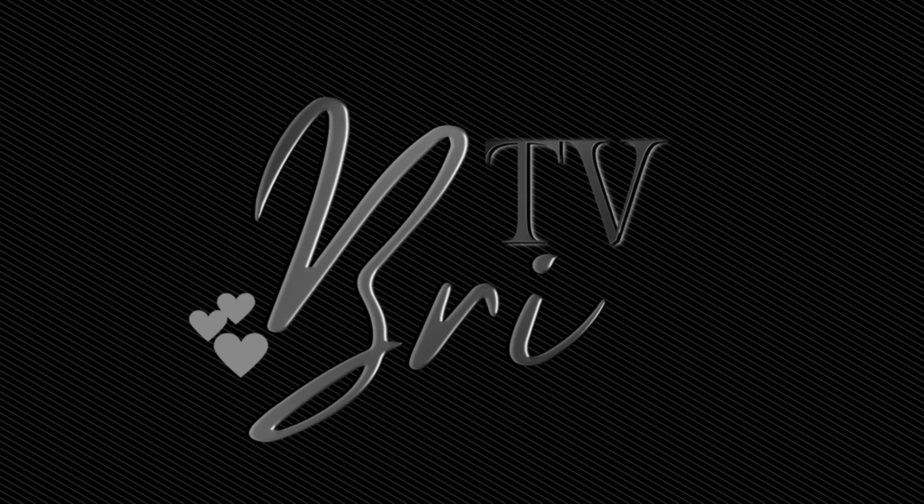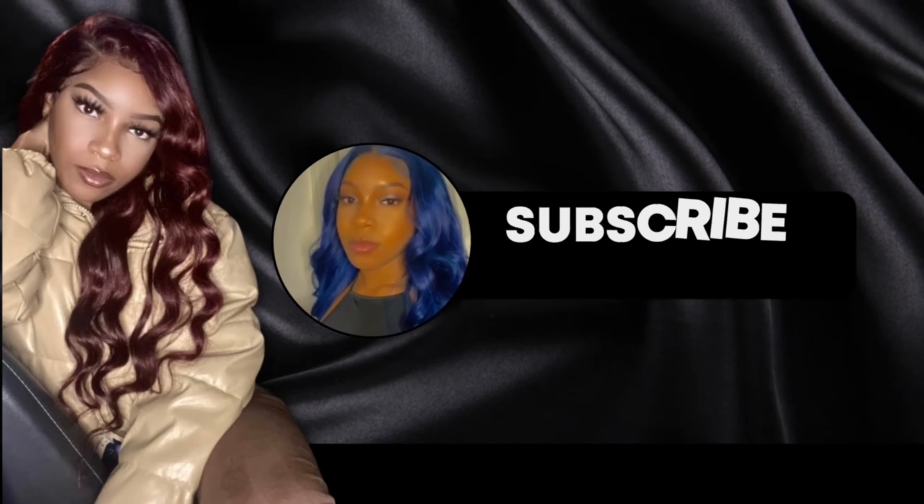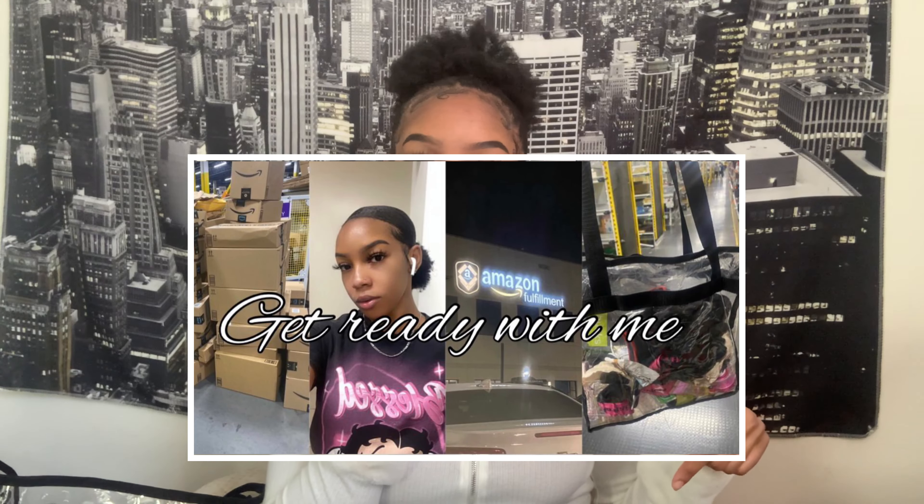Hey guys, it's Brie TV. Today we're back with another video. We're doing a 'what's in my work bag.' I decided to do this just to finish off this little work series I'm doing — it's very short. If you didn't see the last video, the link will be down below.